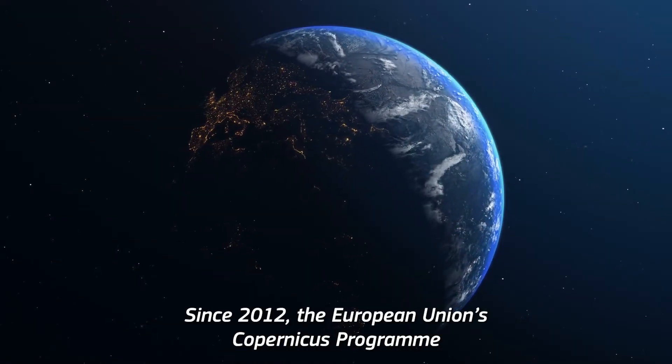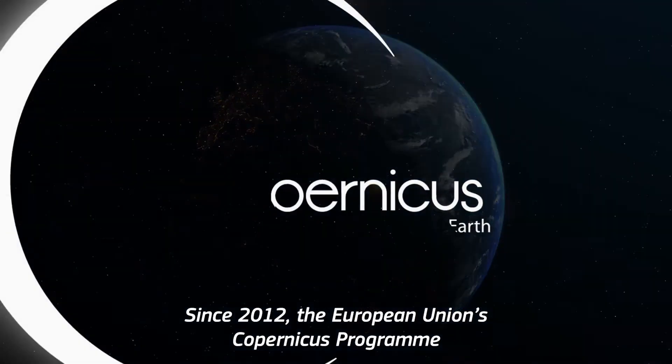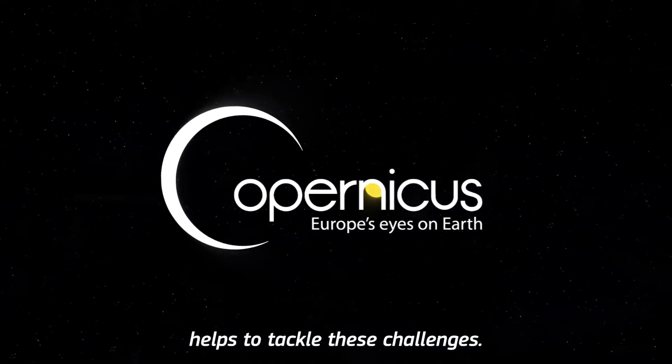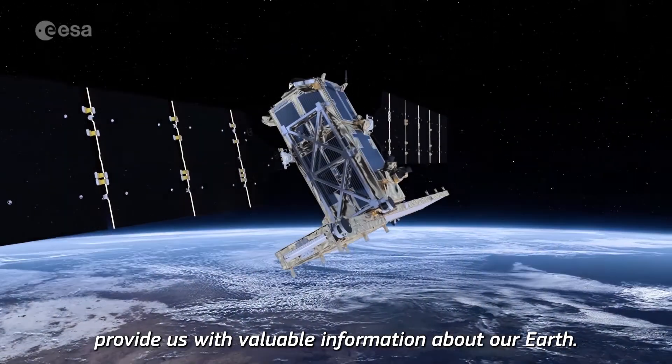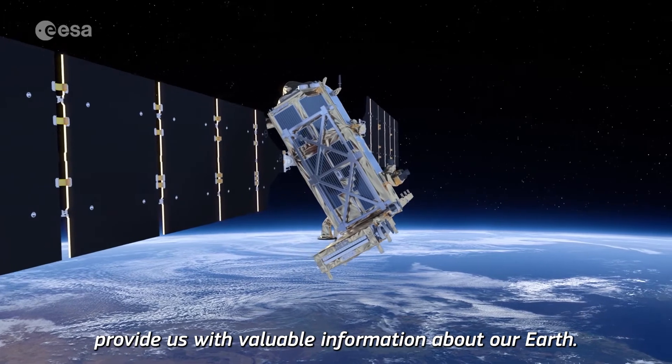Since 2012, the European Union's Copernicus programme helps to tackle these challenges. Its sentinel satellites and ground observations provide us with valuable information about our Earth.